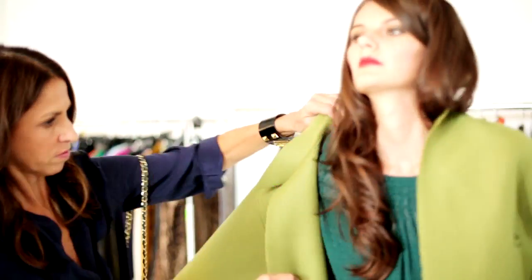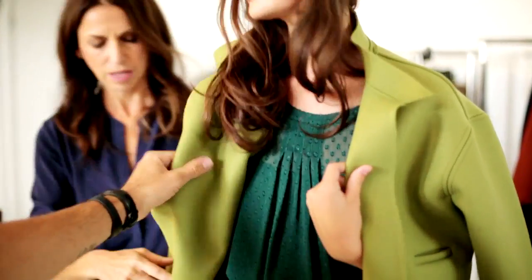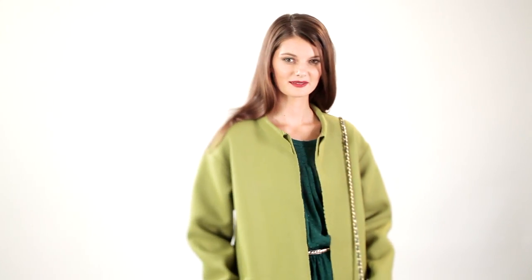Of all the shades that came down the runway, green really stood out as one of the star colours of the season. Again, playing with colour, we've put a coat in a beautiful Peridot shade, and the deep emerald with the bright Peridot looks amazing.